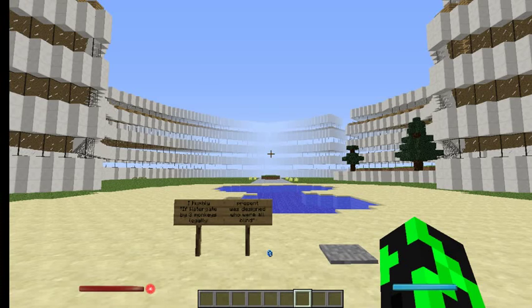Hey guys, Blue Thunder 650 here, bringing you another episode of Big Dig number 17, ASMR edition, because it's 12:48 and Jacob needs to finish his project but doesn't want to wake his parents up.